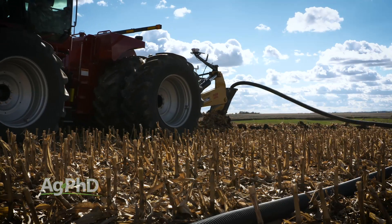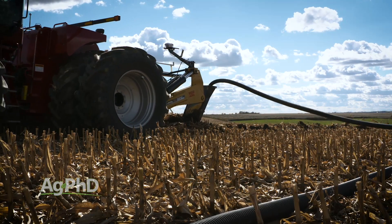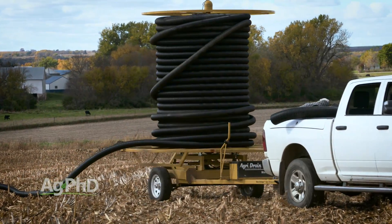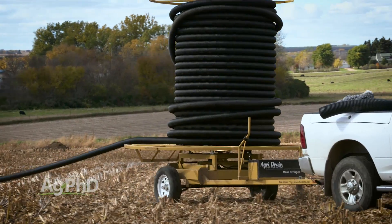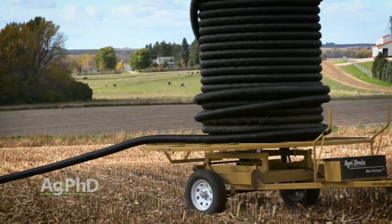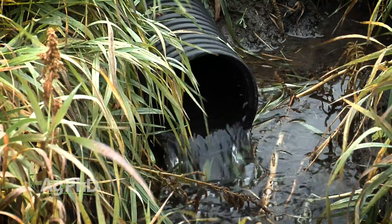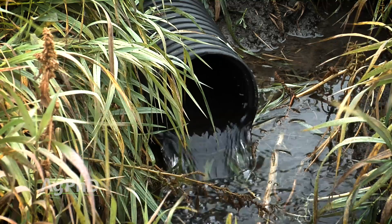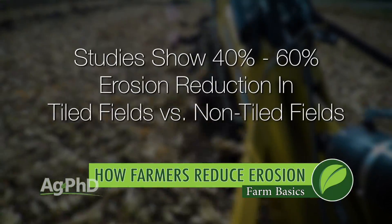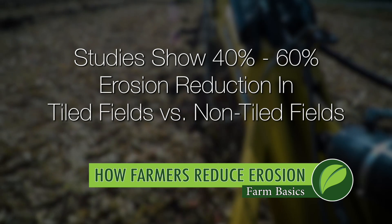Speaking of water infiltration, one of the big things that's helped farmers over the last couple of generations in America has been improvements in subsurface drainage. Farmers now have easy-to-use plastic tiles — made from recycled plastic in many cases — with perforations to allow water to come in, helping farmers control the water table so rain soaks in instead of running off. Most studies done over the years have shown a 40 to 60 percent erosion reduction when a field is tiled compared to when it's not.